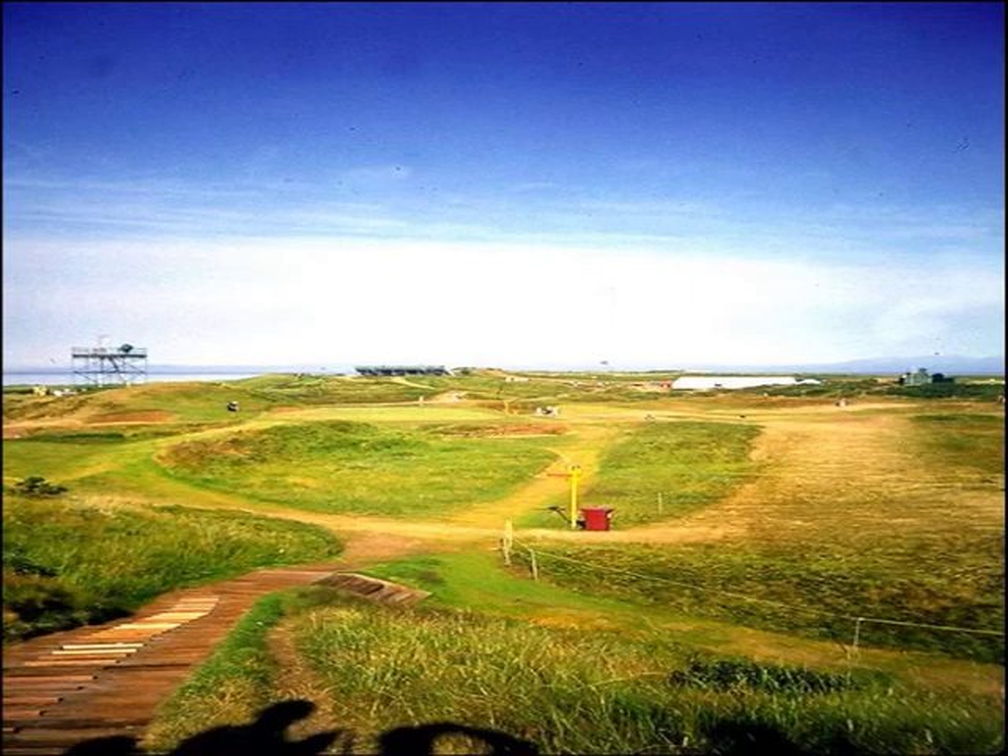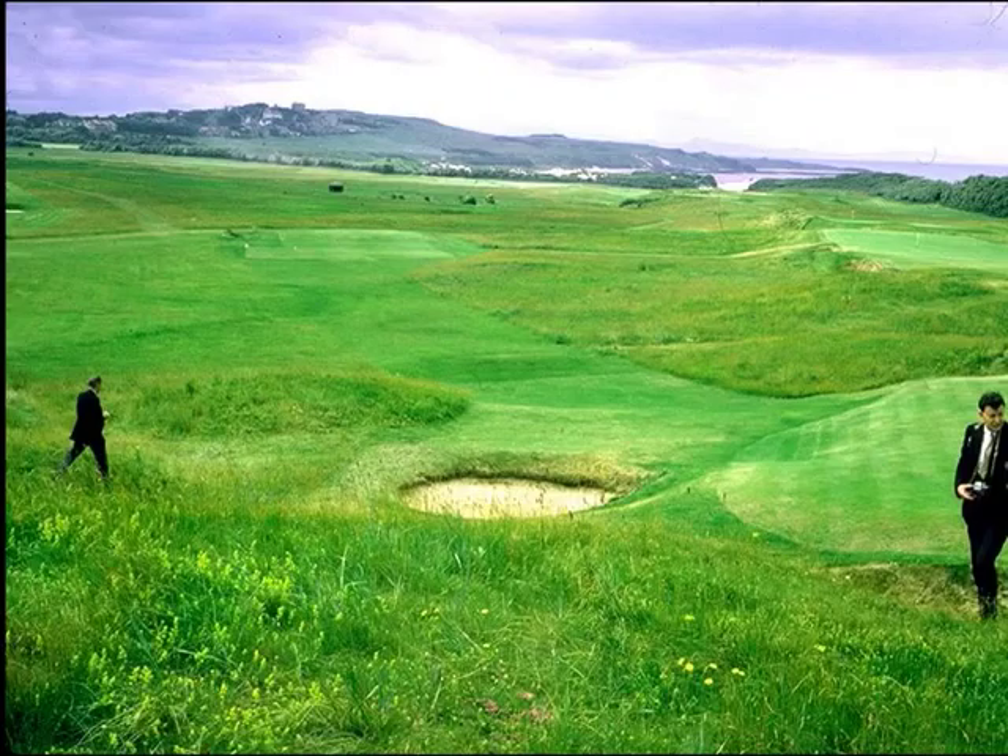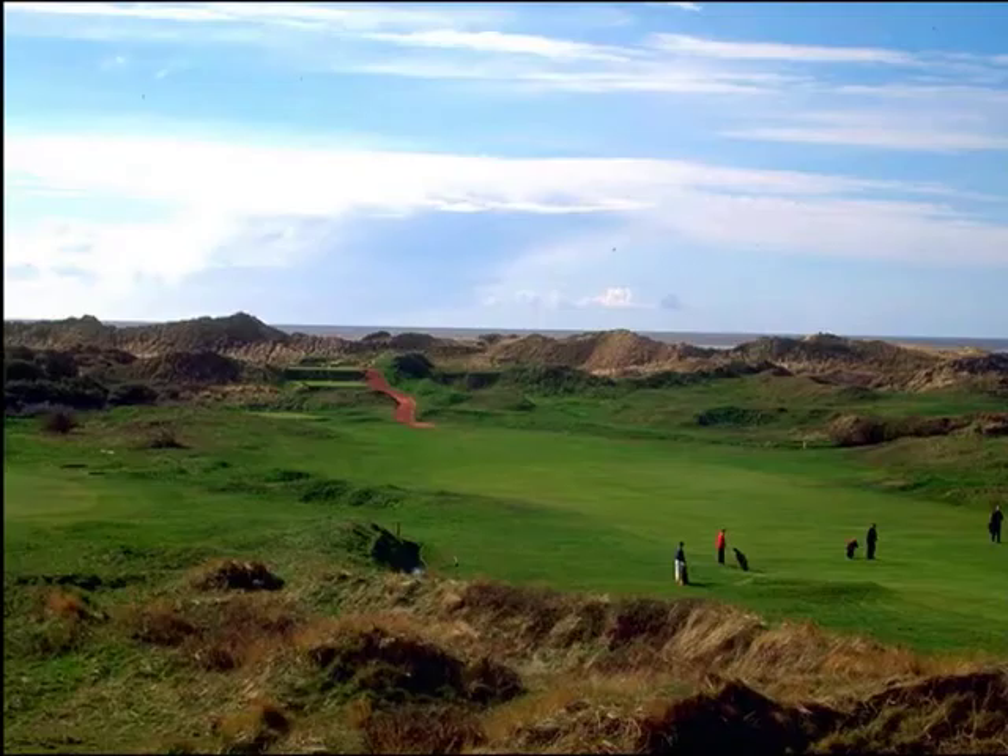Most of the classic courses that opened during this time were links courses, like Troon shown here, which was laid out in 1878 with an official design in 1887 by Willie Fern. Muirfield, home to the Honorable Company of Edinburgh, was laid out in 1891 by Old Tom Morris.